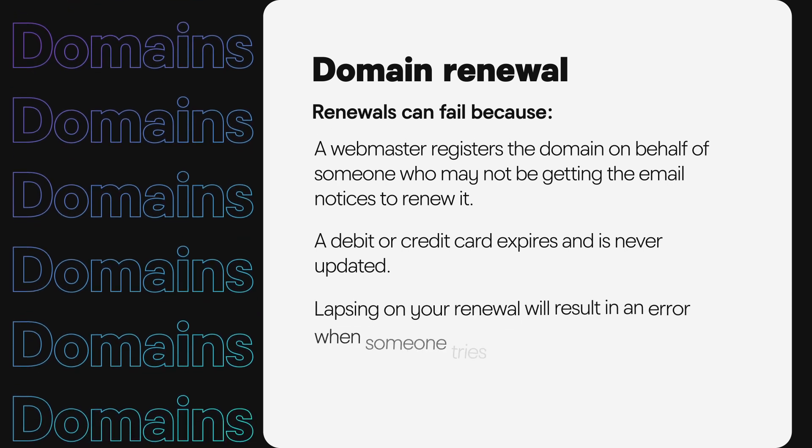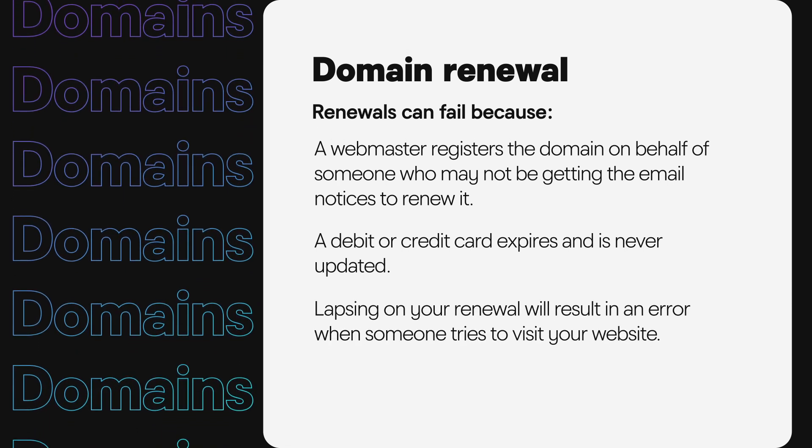Lapsing on that renewal will result in an error when someone tries to visit your website. As explained in previous lessons, the domain is a sign pointing to where your website is located. If the domain is no longer being paid for and the registration fails, that domain information resets, and visitors will only see an error page telling them the domain has expired.